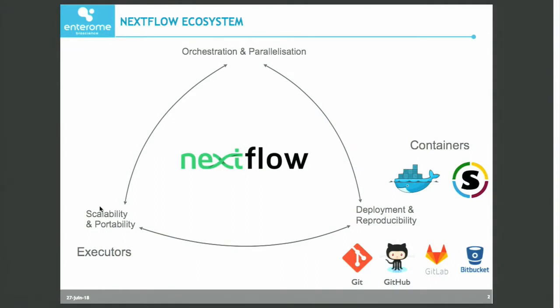Nextflow is a very well-known workflow engine. It's been around for many years now. It's pretty stable, robust, and offers many things. It allows you to orchestrate directly your workflows and your analysis on different systems. It allows you to deploy and reproduce your analysis using software containers. And it's very portable because it runs on a number of different executors.